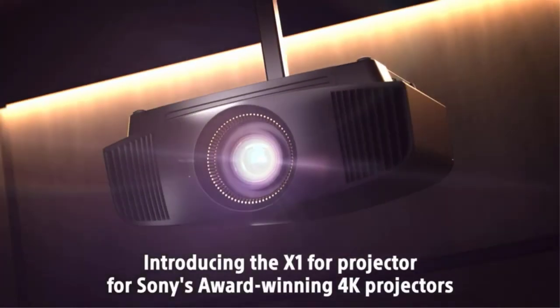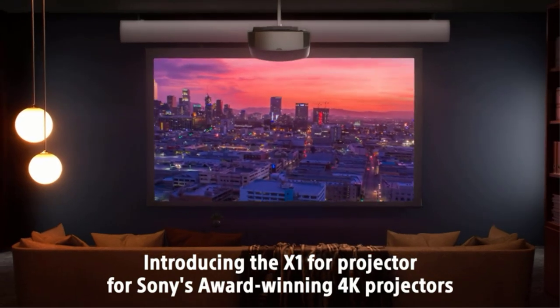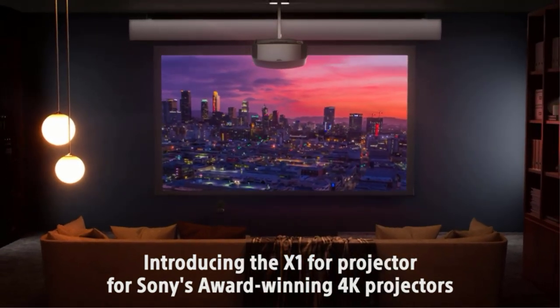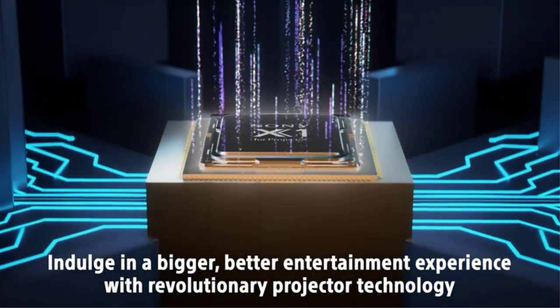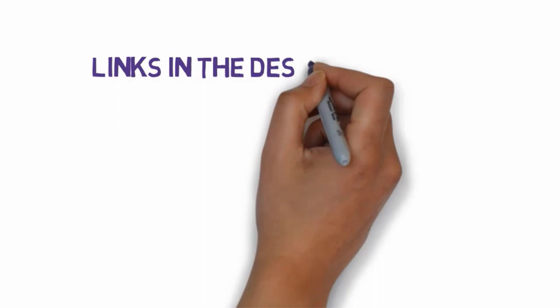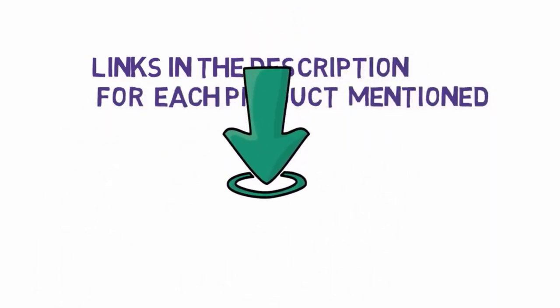In this video we will look at some of the top projectors on the market. We have included links in the description so make sure you check those out to see which one is in your budget range.